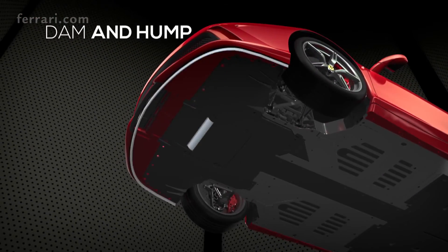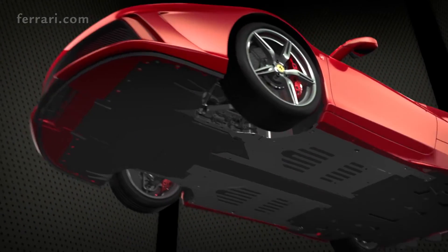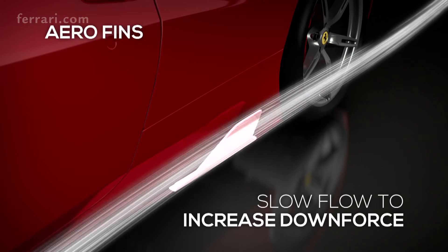The dam and the hump at the bottom of the car reduce pressure at the front. The dam creates a separation zone in the airflow to the rear of the leading edge of the front splitter, while the hump does the same at the start of the flat underbody. Thanks to their shape, aero fins boost downforce in similar fashion to the front turning vanes.